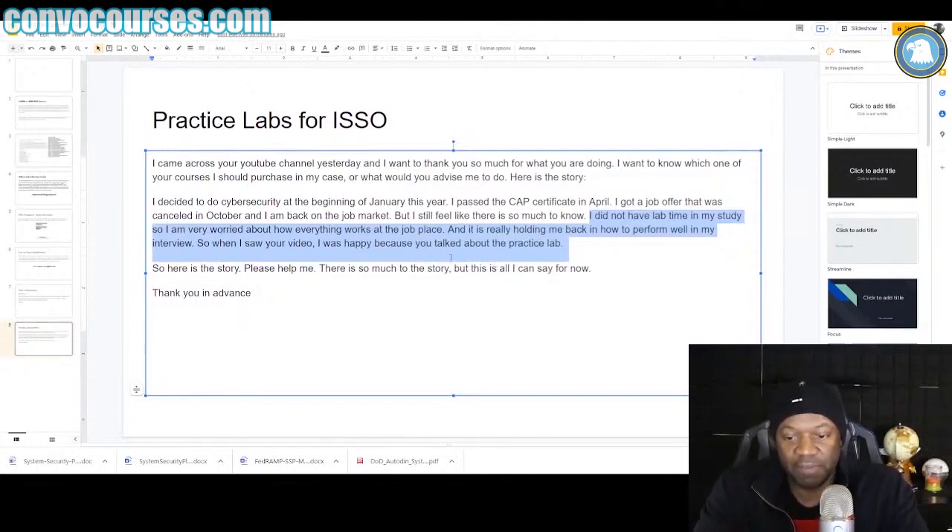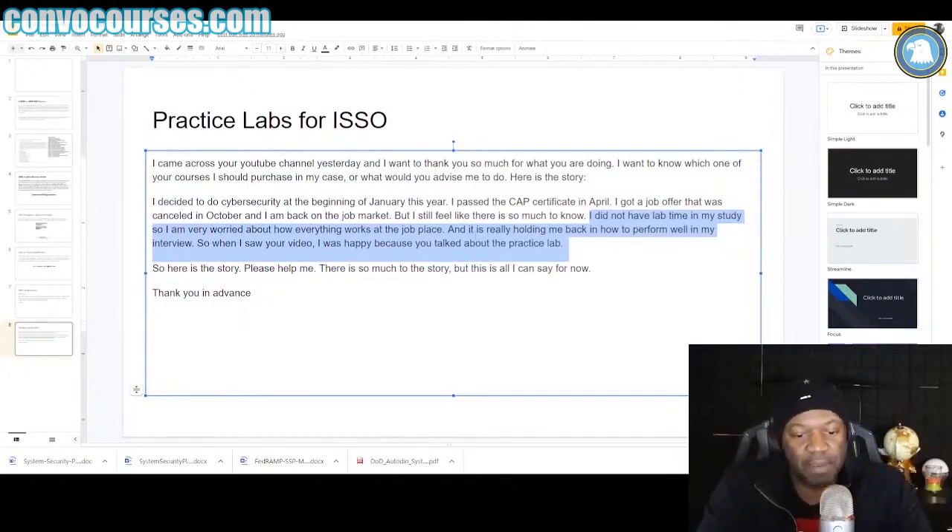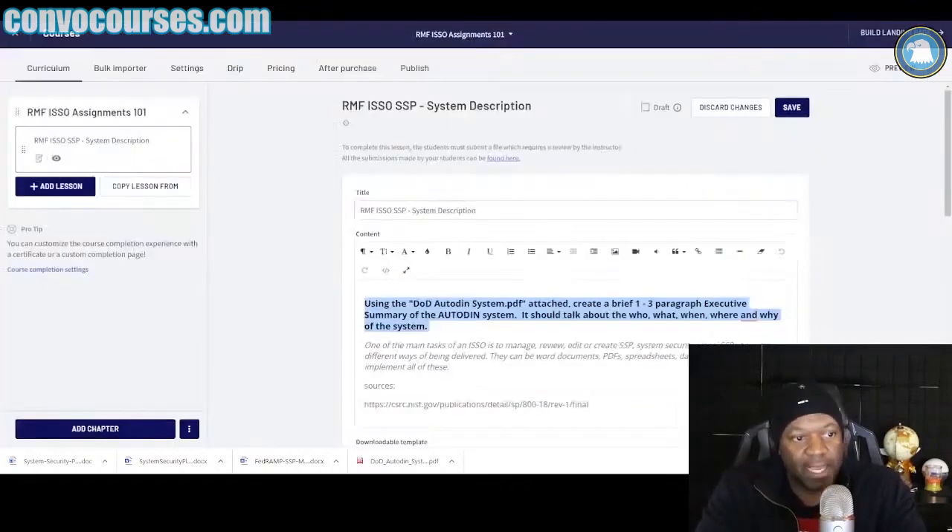I've got the perfect thing for you. If you're watching this video for the first time and you're looking for a practice lab for information security — maybe you're an IT person, you did it for a year or something, you're new to this, you're green, you're getting into ISO work for the very first time — and you want to know what to do, you want some hands-on experience, you want to practice this.